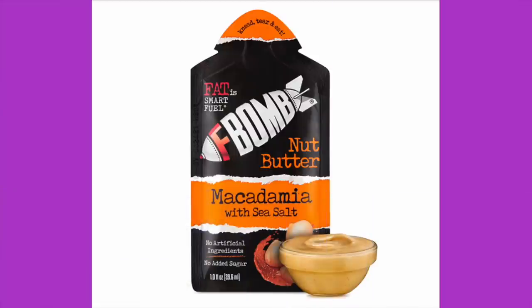Next is an F-Bomb fat bomb — macadamia with sea salt from DropAnFBomb.com. I love their meat sticks, nut butter, and cheese crisps — all their stuff is awesome. This is the macadamia with sea salt pouch. 215 calories, 22 grams of total fat, 2 grams of protein, 4 grams of carbohydrates, 3 grams fiber — so you're looking at one net carb. It's $2.99 a pouch. One of my favorite ways to eat these is to freeze them — put them in the refrigerator and you can eat it like brittle.